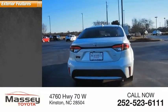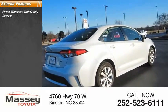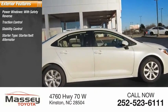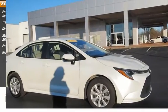Here are some of this vehicle's great options: power windows with safety reverse, traction control, stability control, starter type, starter belt alternator, power brakes, and braking assist.